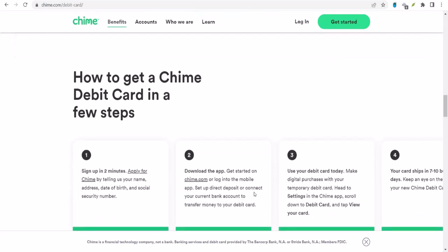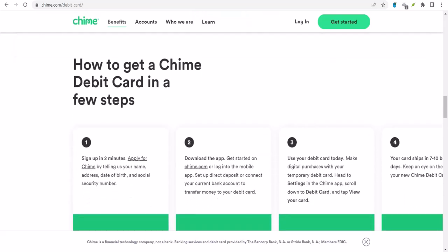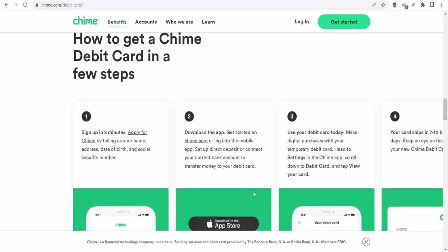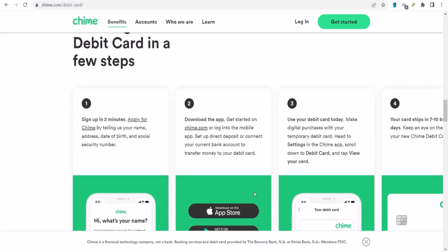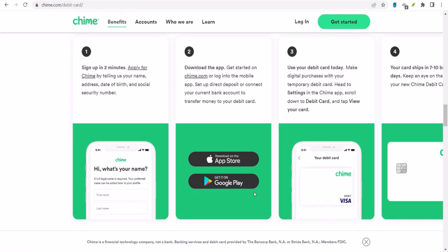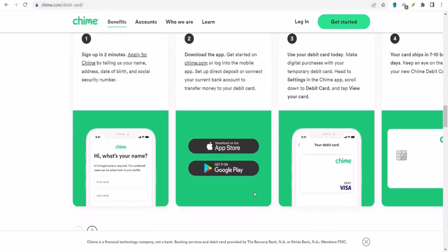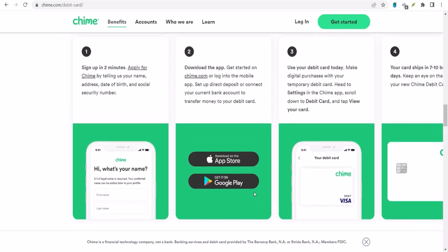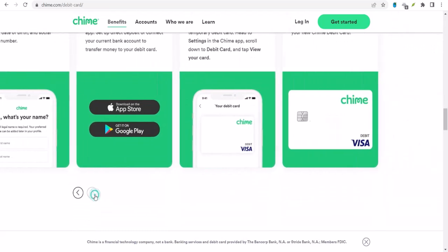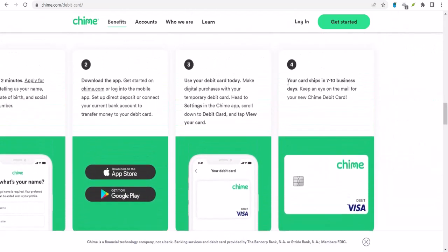If you're looking for something easy that most people you know probably use, Venmo is a solid choice — it's pretty user-friendly and widely accepted. Cash App is another popular option with a similar vibe. Both of these apps let you link your Chime account and send money with ease. But if you need to send money internationally or deal with larger amounts, you might want to consider options like Wise or PayPal. These platforms offer more features and often have better exchange rates for international transfers.